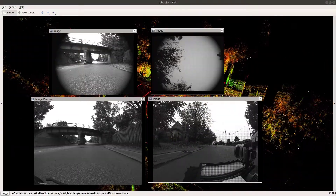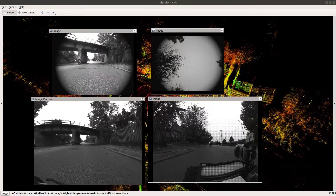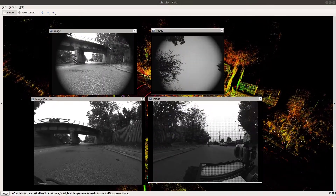Our cameras give us a 360-degree field of view of the site, which allows us to view all defects that the robot encounters during the inspection process.